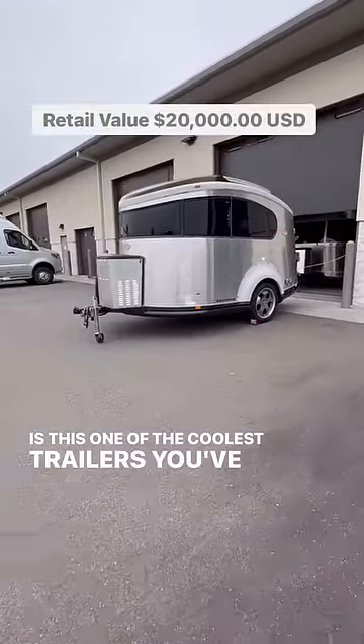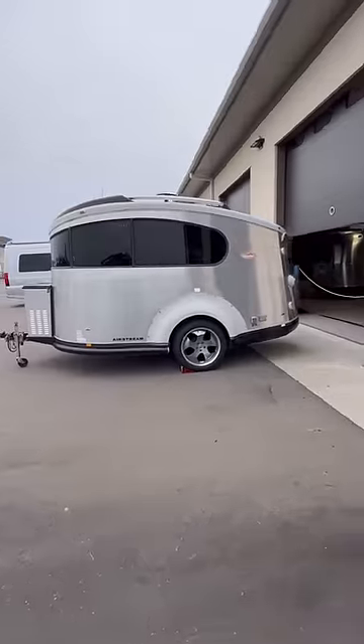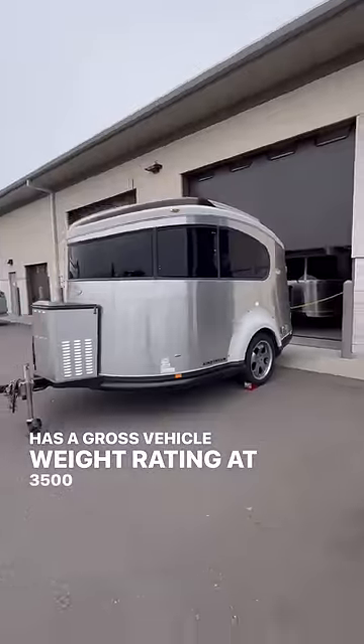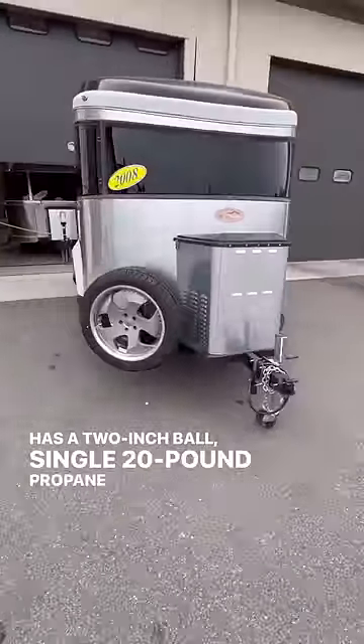Is this one of the coolest trailers you've seen? It's an Airstream — a Base Camp. The model here is 2008. It's only 16 feet long, has a gross vehicle weight rating of 3,500 pounds, a 2-inch ball, single 20-pound propane tank, and one battery.